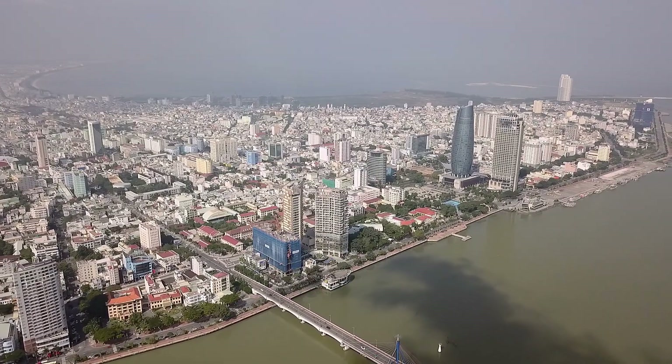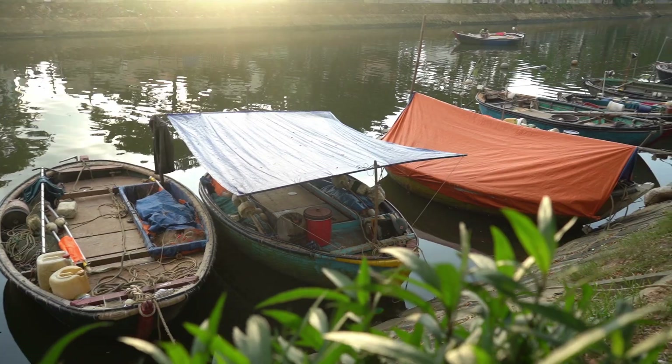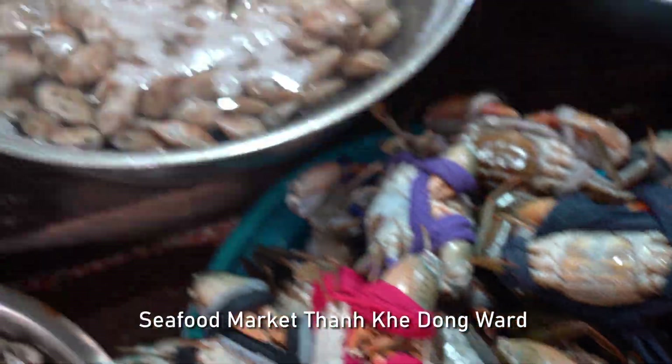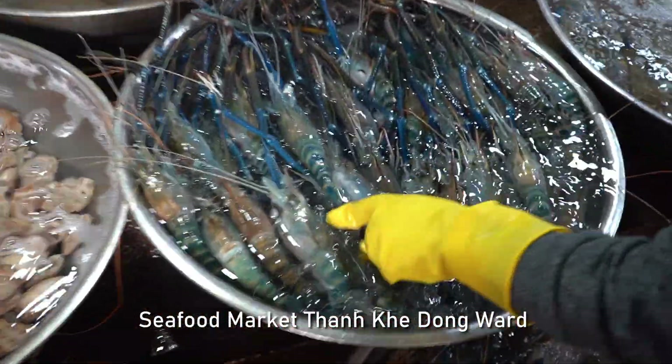In the afternoon, we visit a local market. This type of market we always like to visit when we visit a coastal city. We're now at the fish market in Da Nang. It is very exciting — there are many, many varieties of seafood here.